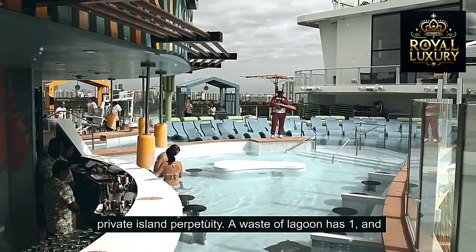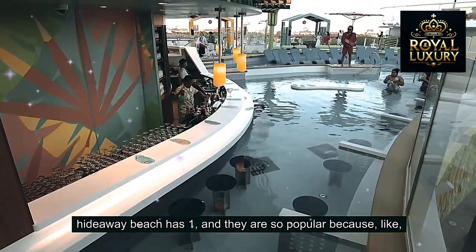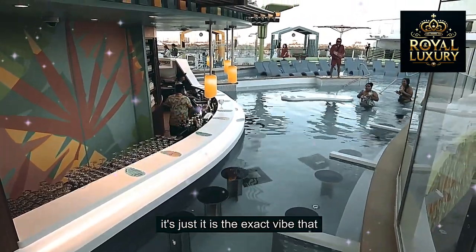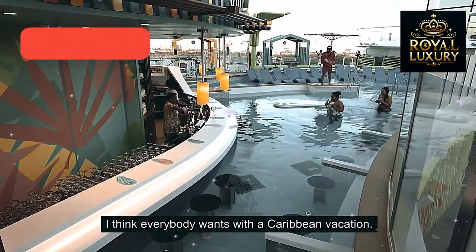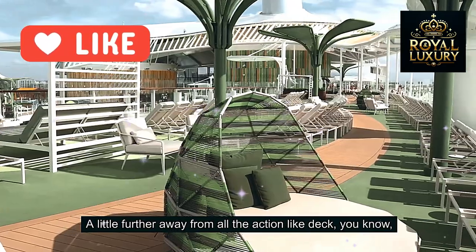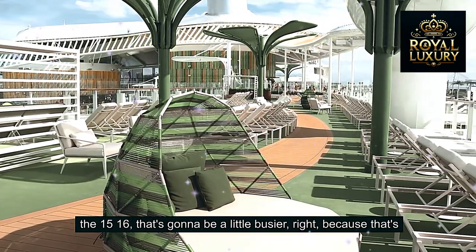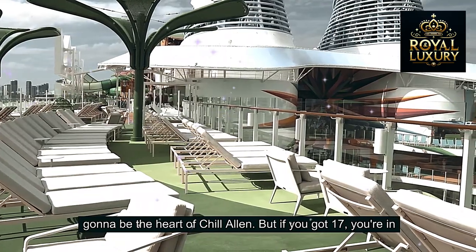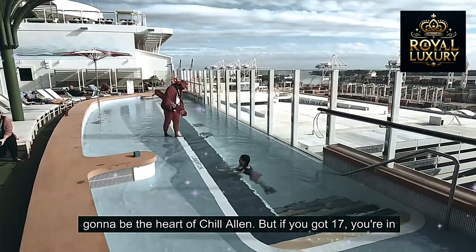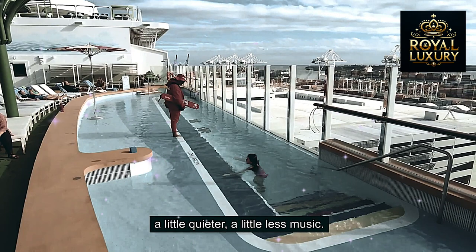A Lagoon has one and Hideaway Beach has one, and they are so popular because it's just the exact vibe that everybody wants with a Caribbean vacation — a little further away from all the action. Decks 15 and 16 are going to be a little busier because that's going to be the heart of the Chill Island area, but if you're on Deck 17, you're in the uppermost pool deck and it's a little quieter with a little less music.